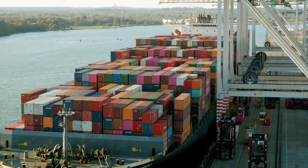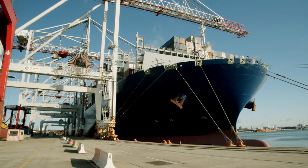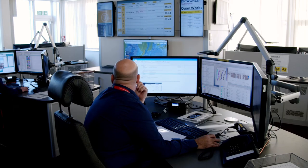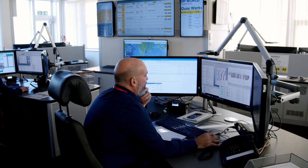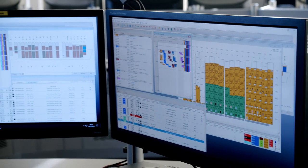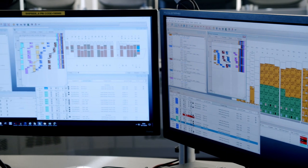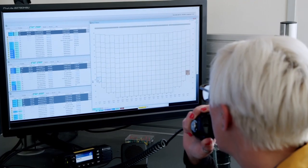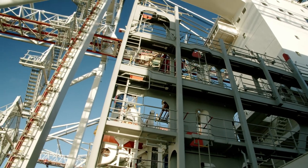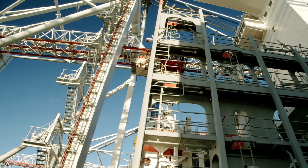Since introduction, the key crane move rate has increased, meaning ships have shorter stays and can travel to their next port sooner. Live updates coming back from the leading hands also provide improved information which is passed through to the customer via the DP World Southampton website.